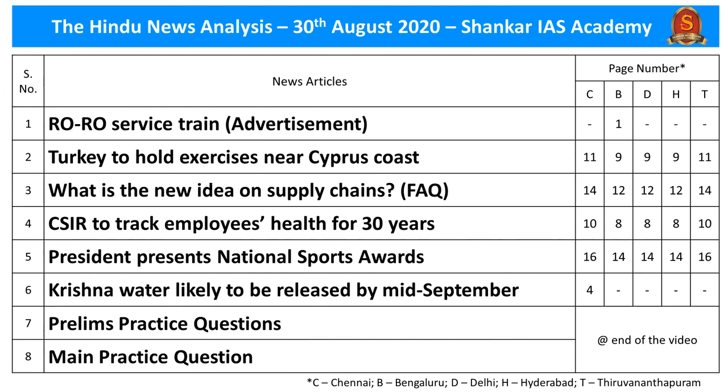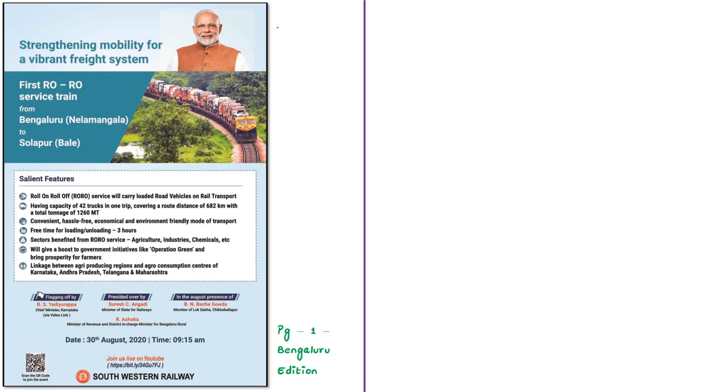These are the list of news articles taken for today's analysis and their page numbers in different editions of the newspaper. Now let's move on to the analysis of the first news article, which is based on an advertisement of South Western Railway about the first Roll-On Roll-Off service train from Karnataka to Maharashtra.